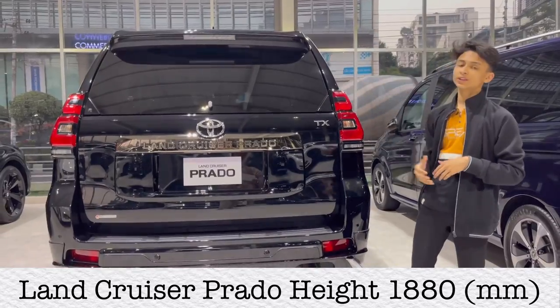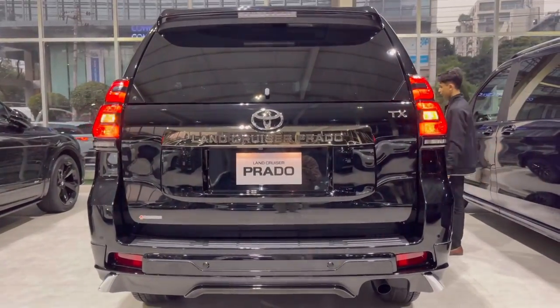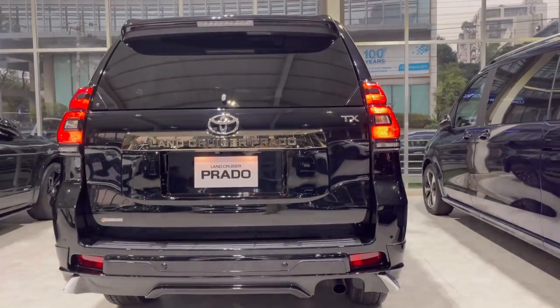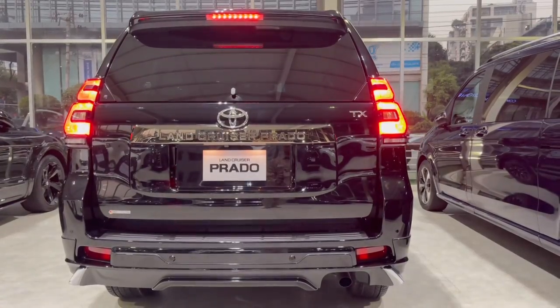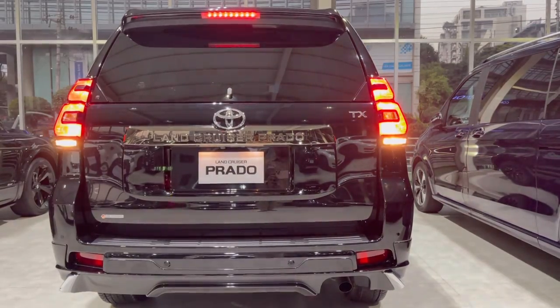The height of the car is 1880mm. Now I have the rear LED lights on. The rear LED lights are on. The deployable side steps work phenomenally. Let me put on the brake and press the start button — it's started. Full lights on, hazard on — this is with the reversing light.